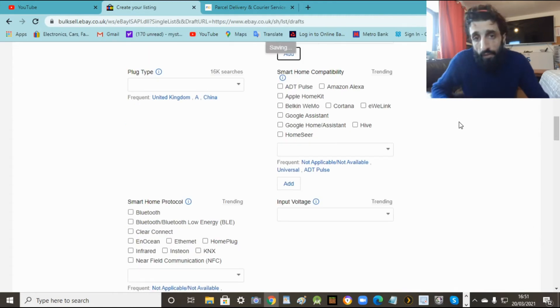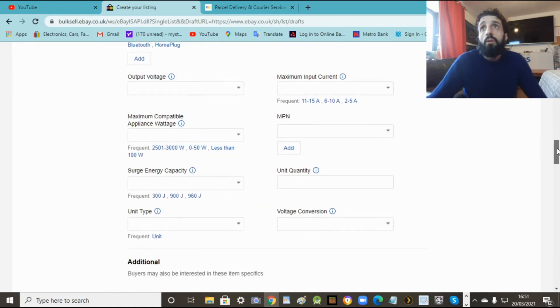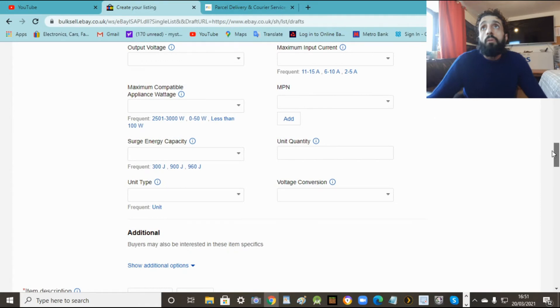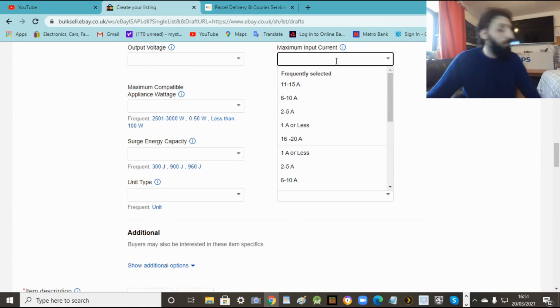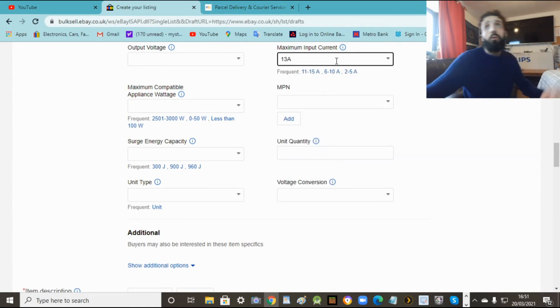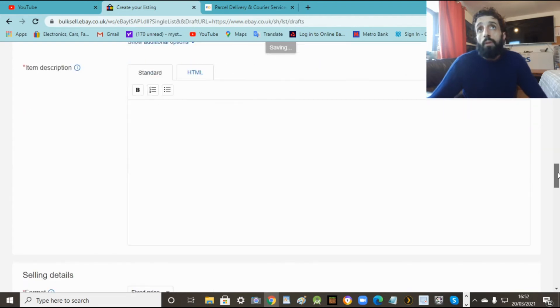There's a lot of fields here but you don't have to fill everything in, just fill the basics and that's it. Now this is the description - this is how you sell the product. The more you put the better. Like I said, do a WordPad with all the details as much as you can, and then copy and paste it. Writing it all from scratch is going to take you ages.